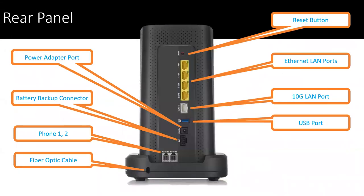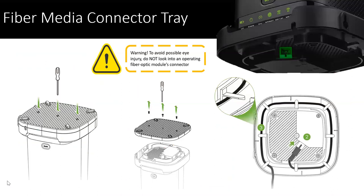The front panel left to right: WPS LED, PON LED, power LED, UPS LED when backup is connected, and on the right side the internet LED, 2.4 GHz LED, 5 GHz LED, the phone LED once connected, as well as the fiber optics connector in the bottom tray for winding up the cable. The back panel left to right: the power adapter port, battery backup connector with Molex connector, phone lines one and two RJ11 ports, as well as the fiber optics cable — so you have an option to run the cable in the front or in the back of the device. On the right side is the reset button, the Ethernet LAN with 10 gig LAN port, and the USB port.